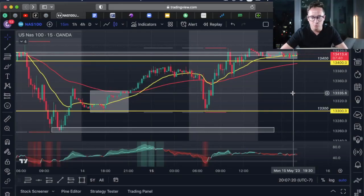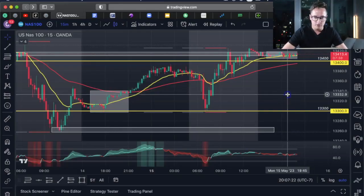This strategy works very well with NAS 100 and US 30, but my main focus lately is NAS 100. I've found that NAS 100 just follows the technicals a lot better lately than US 30. In the beginning of the year, US 30 just started getting out of whack, so I switched to NAS 100.